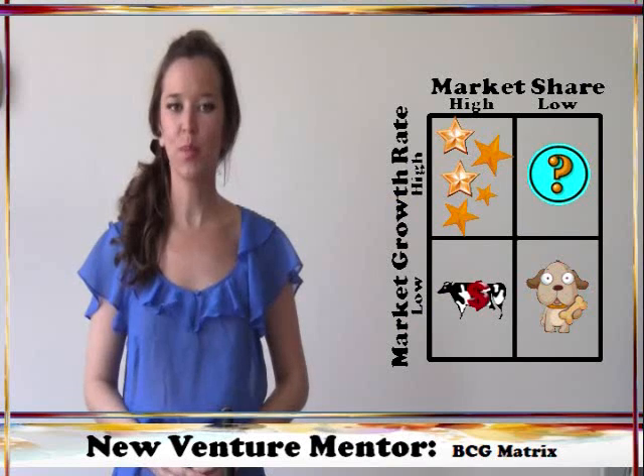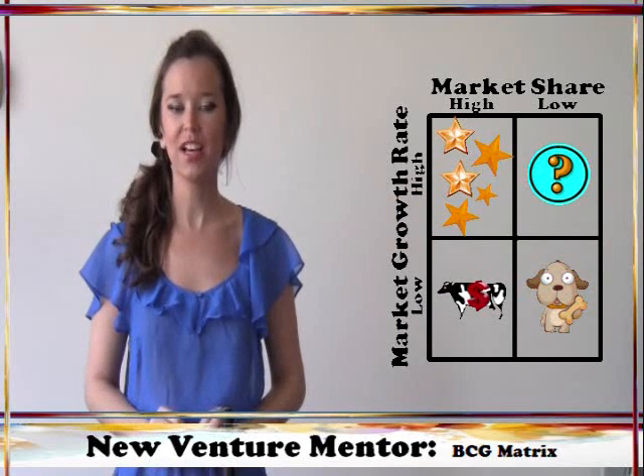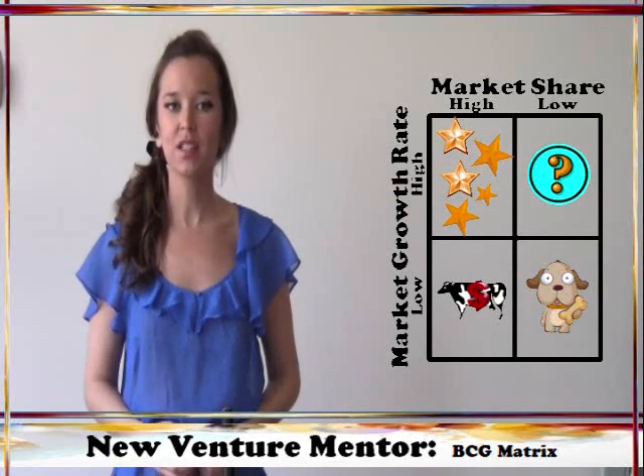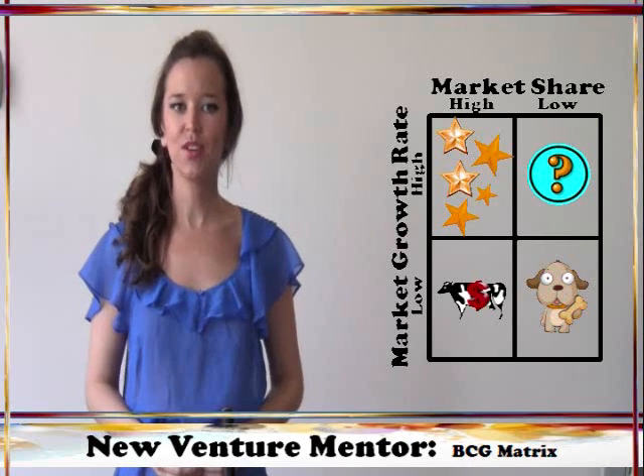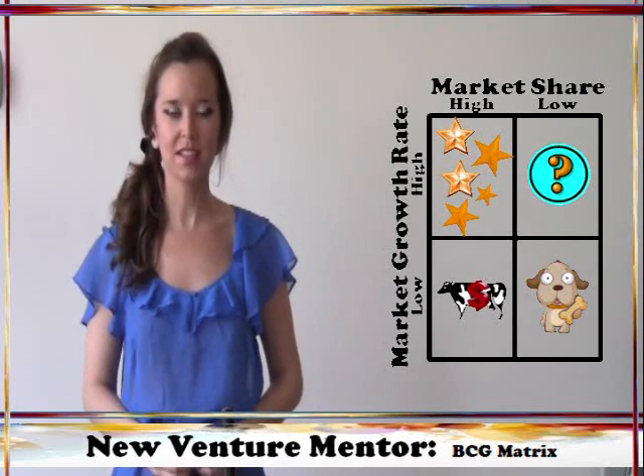The BCG Matrix compares a product line's market share, shown along the x-axis, and a product line's market growth, shown along the y-axis. The matrix thus creates four product line categories: stars, question marks, cash cows, and dogs.